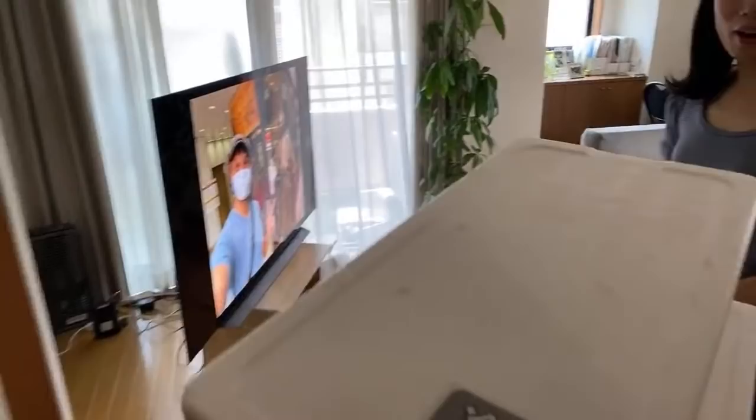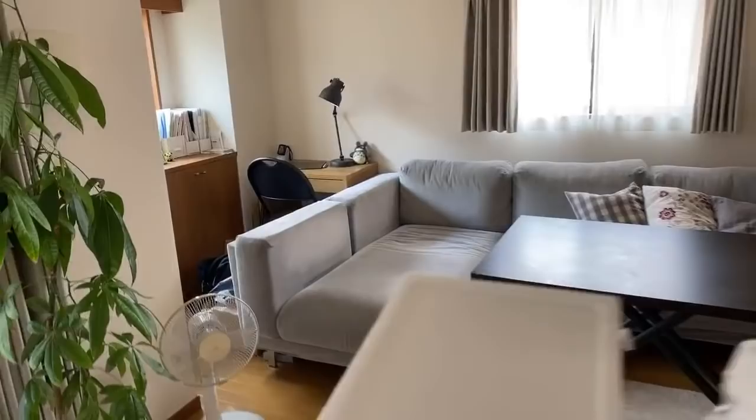Wow, someone has delivered this to our door. What could this be? It's a freezer type of delivery. Okay, let's open this up. Kodaya, we got a delivery. Look at this — it's food. Two boxes of goodness.